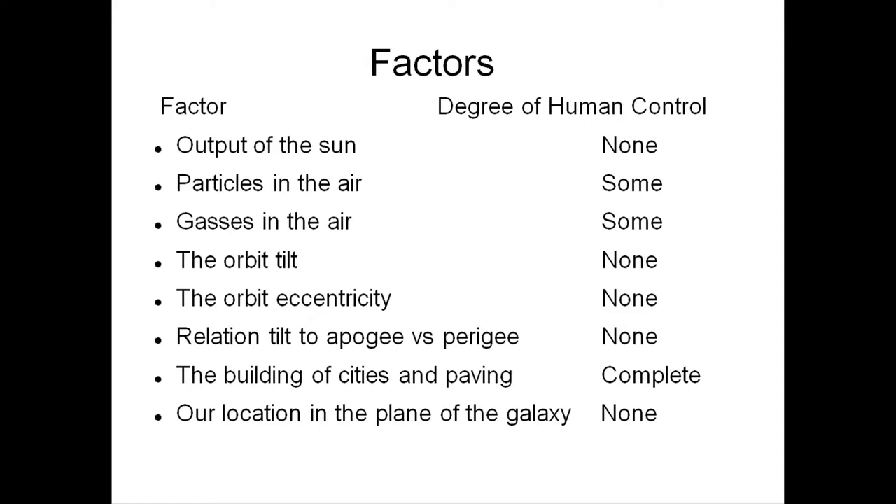There are eight major factors that affect the climate: the output of the sun, particles in the air, gases in the air, the orbit tilt, the eccentricity, the rotation of the tilt to the apogee and perigee, buildings and cities, and a location in the plane of the galaxy. We only have a little bit of control. People think we're big shots and control everything — the truth is, we don't.